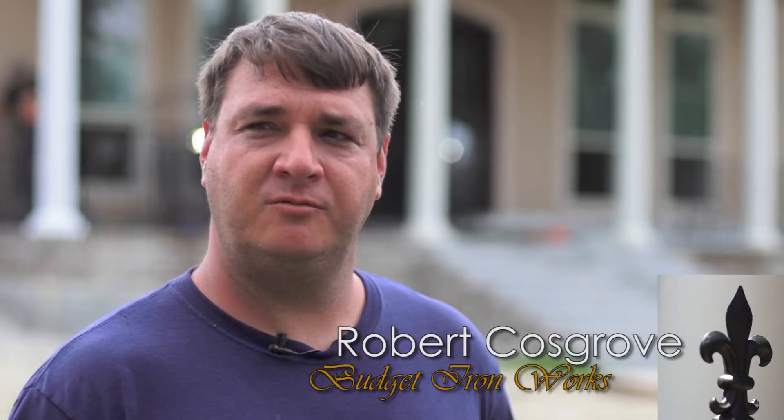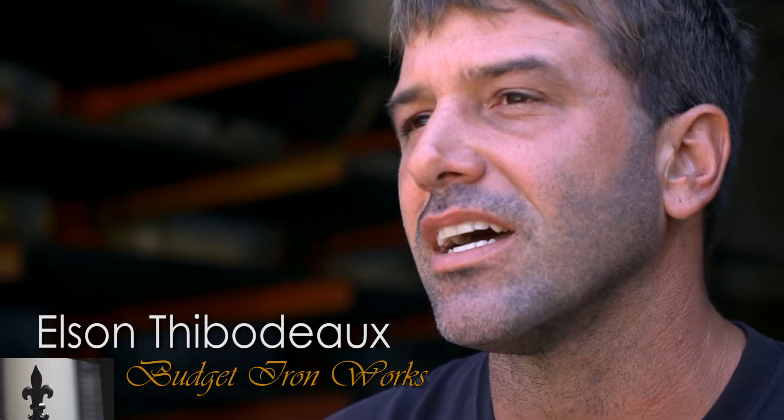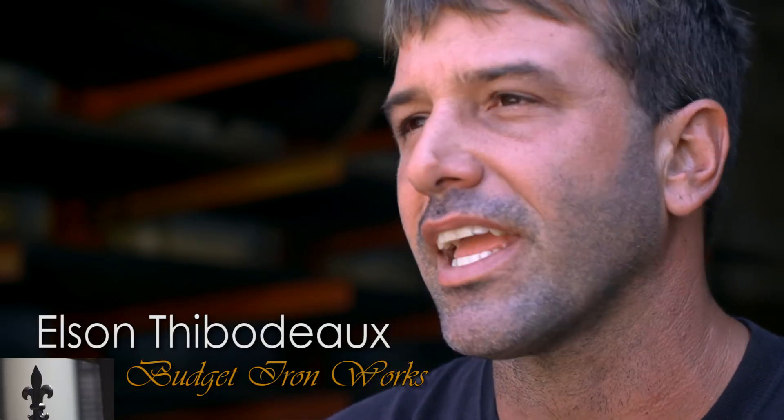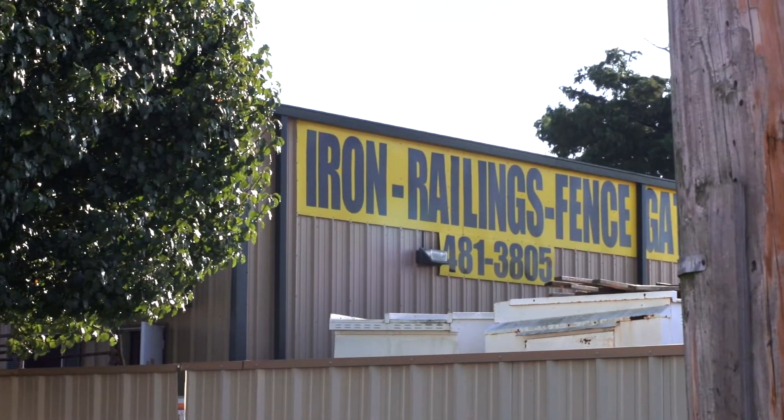My father taught me how to do ornamental ironwork. It's a family-run business and we stand behind our work 100%. We handcraft, we hand design, we custom build iron gates, driveway gates, iron handrails. We're an original ornamental iron shop.